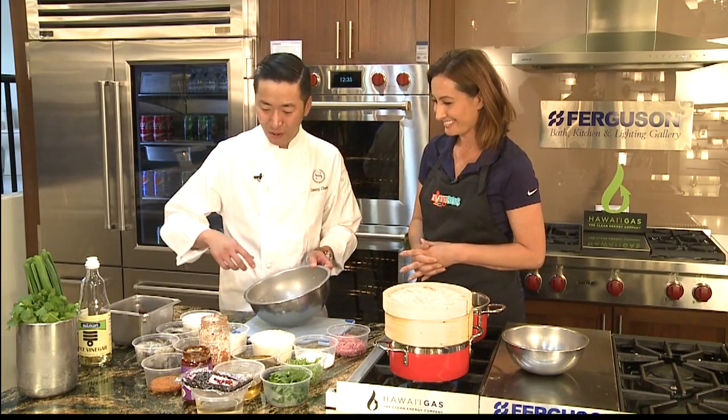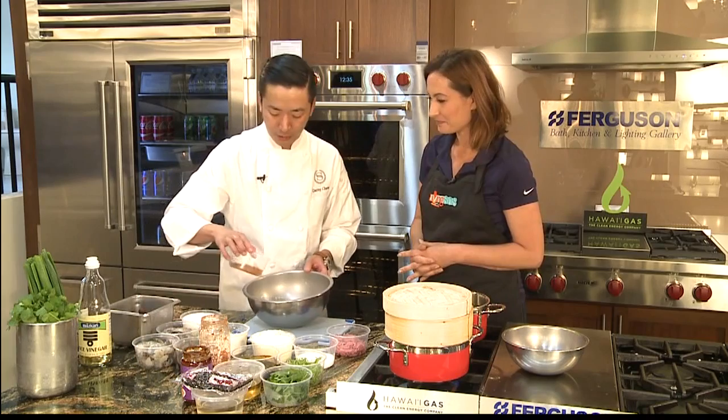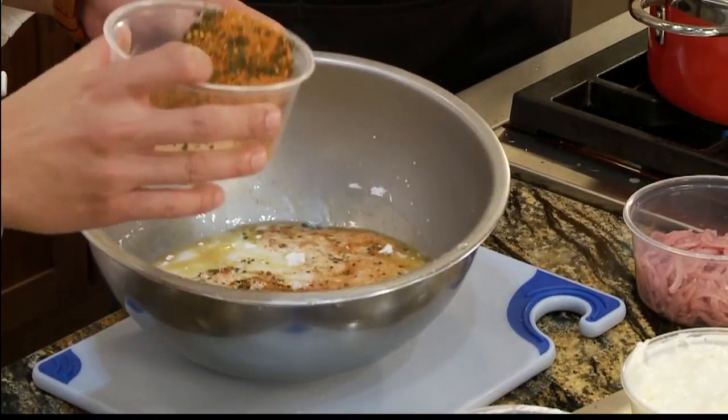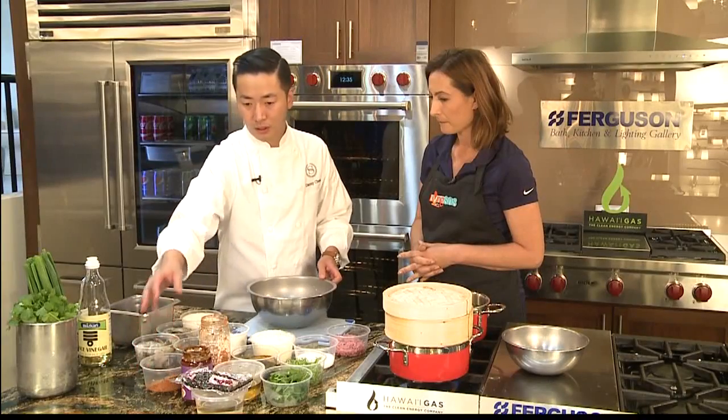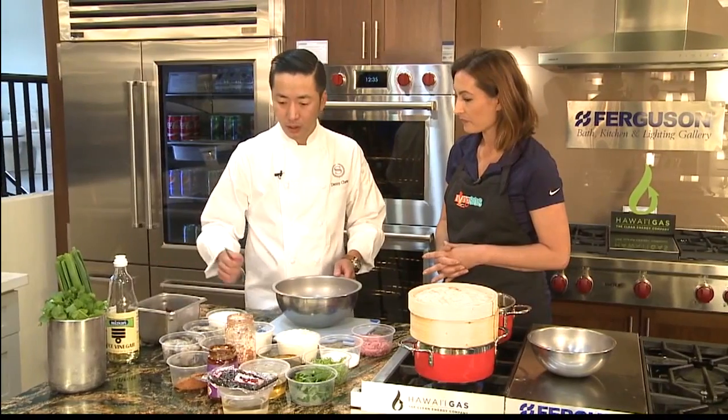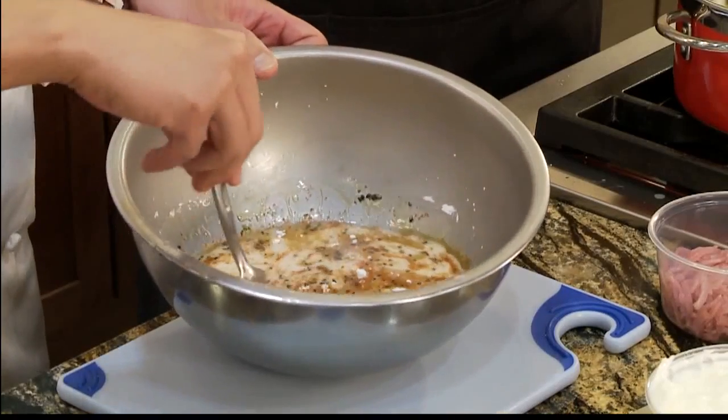So afterwards we have shishimi spice. Shishimi is a seven spice — it's a Japanese spice. It has sesame, black and white, orange peel, and a little bit of hemp seed in there.